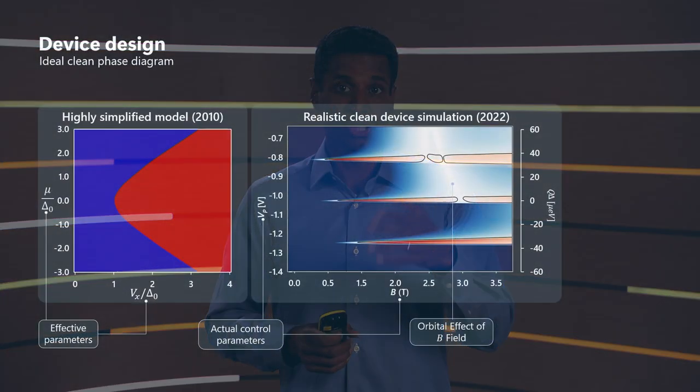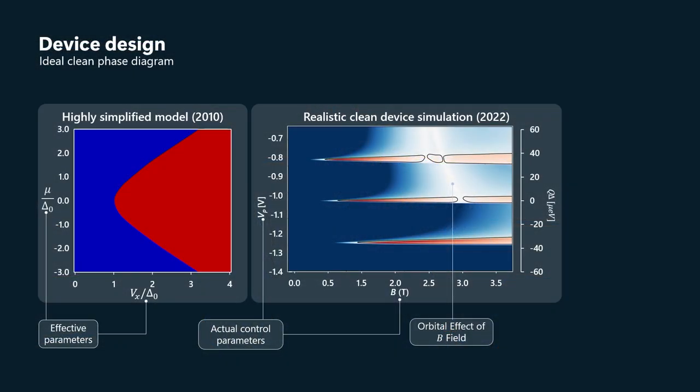In the z-direction — perpendicular to the interface between the semiconductor and superconductor — we are in the lowest subband. So it's the subbands in this lateral direction that we're talking about here. And you can see that we have topological phase in one, three, five, or in principle any odd number of those subbands.